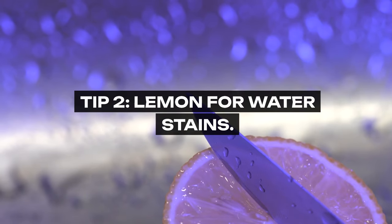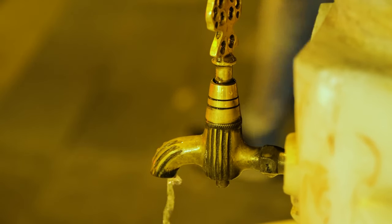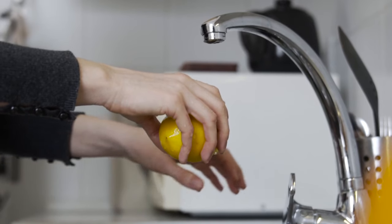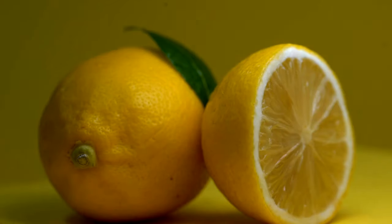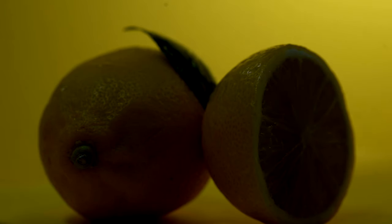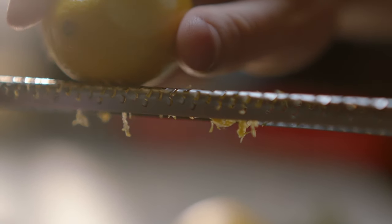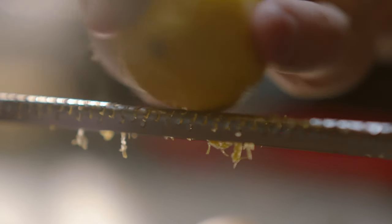Tip 2: Lemon for Water Stains. Those stubborn water stains on metal faucets didn't stand a chance in grandma's house. With just a simple lemon, she tackled the problem with ease. The citric acid in lemons is a natural chelating agent, which helps in breaking down the mineral deposits causing the stains. Cut a lemon in half, rub it on the stains, and watch as the natural acidity works its magic, leaving your fixtures shiny and clean.